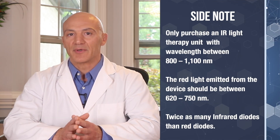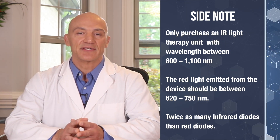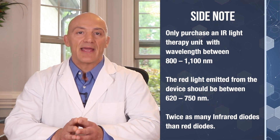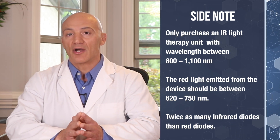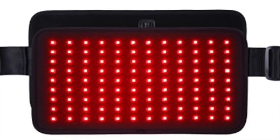The wavelength for the infrared light spectrum ranges from 800 to 1100 nanometers and can penetrate deep into the tissue — up to one and a half inches. Because of infrared light's ability for deep tissue penetration, it has the ability to repair damaged peripheral nerves along with muscle injury or dysfunction. Important side note: only purchase an infrared light therapy unit that operates at a wavelength between 800 and 1100 nanometers — this is the ideal wavelength for nerve repair. The red light emitted should be between 620 and 750 nanometers, and there should be twice as many infrared diodes as red diodes. If the unit only has red diodes or little to no infrared diodes, it will be completely useless for nerve repair.